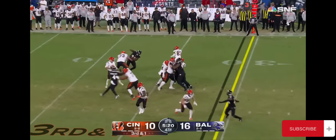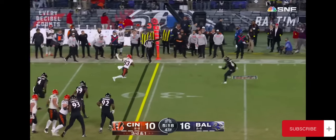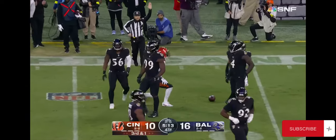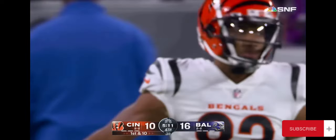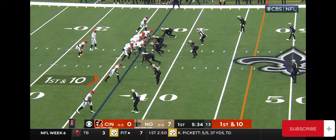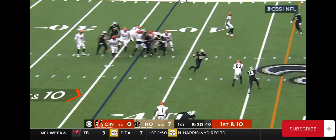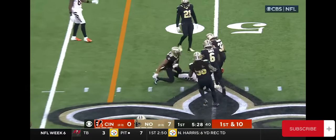Burrow might do just that. Play action, he'll check it down. Boyd's going to get the first down. Turn it up field, nice little savvy move. Looked like he was going to check out of bounds, turned it up, got seven more yards. Quick pass on the slant, complete to Boyd once again.